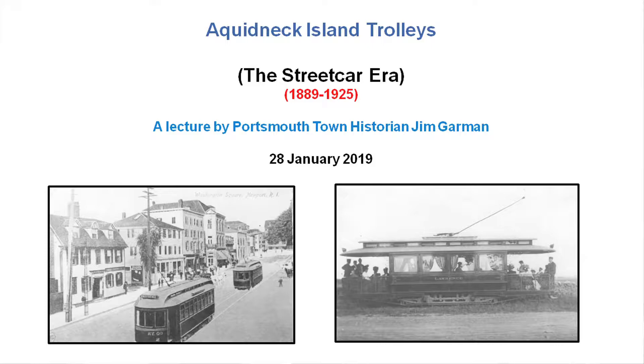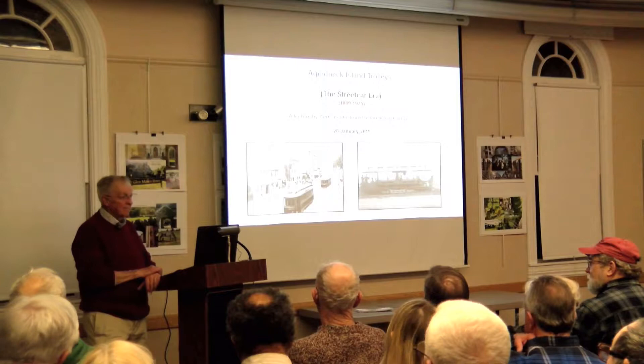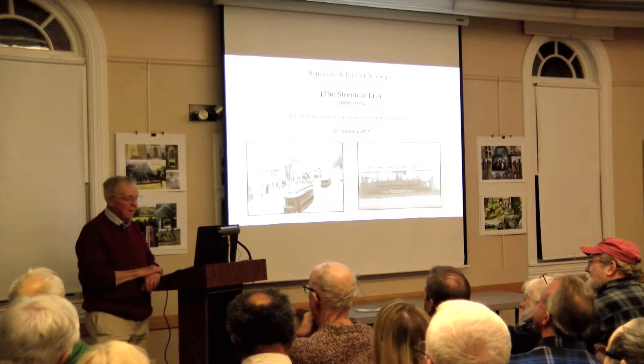The trolley era on this island begins in 1889. The trolley era in the United States begins in 1888. The first electric street railways came to Richmond, Virginia in 1888. And just a year later, Newport was experimenting with it.